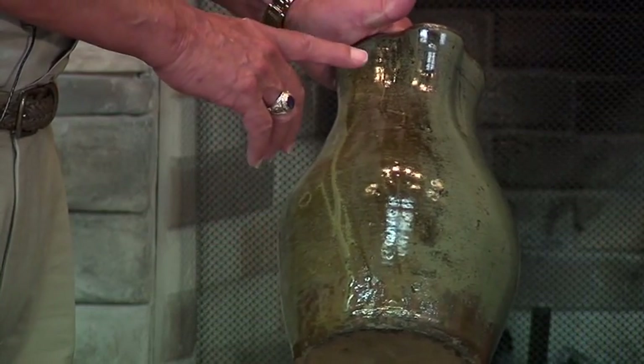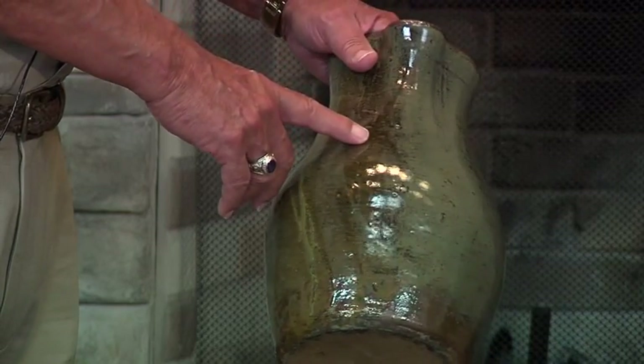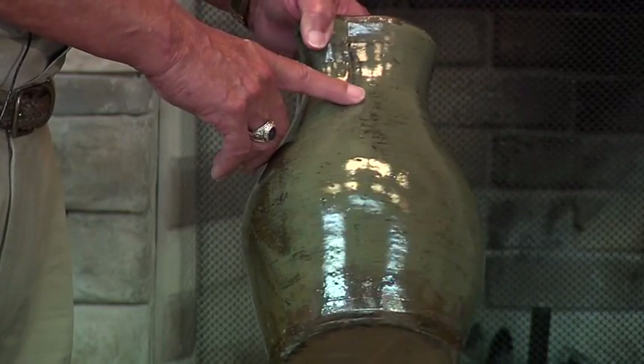This piece was probably made by the Boggs family, and as you can tell, the clay was very clean and highly fired, which caused the glaze to run, as you can see.